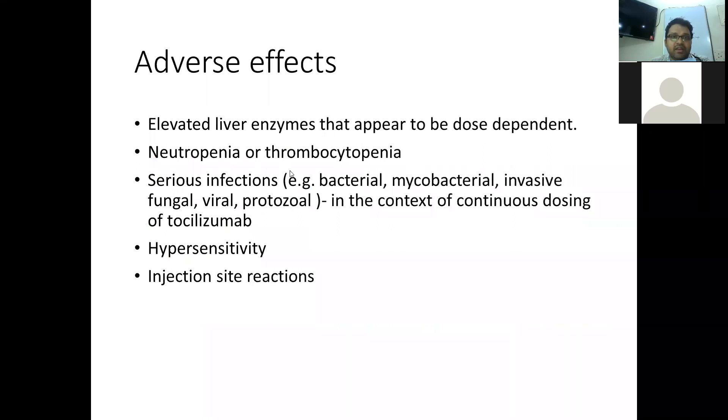The adverse effects include elevated liver enzymes, which appear to be dose-dependent, neutropenia, and thrombocytopenia. Serious infections have usually been described in the context of continuous dosing. In the setting of COVID-19 with off-label use of 1 or 2 doses, these side effects are generally not described. Hypersensitivity and injection-site reactions have also been noted.